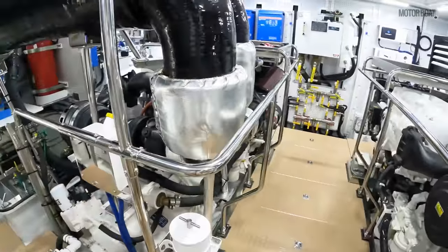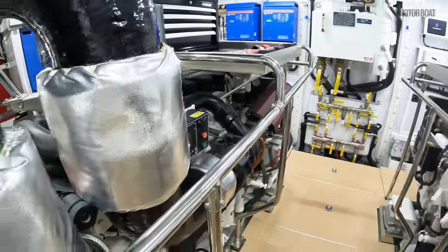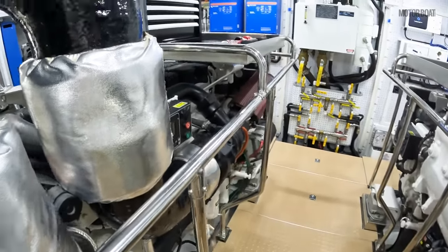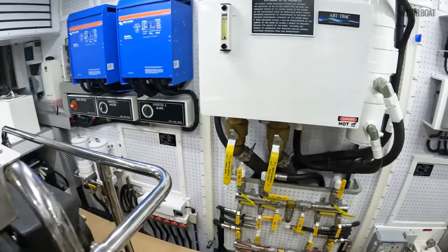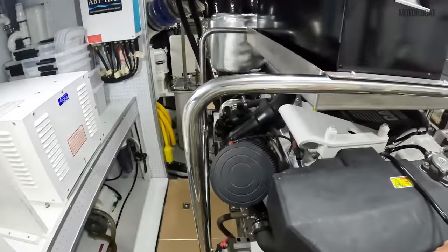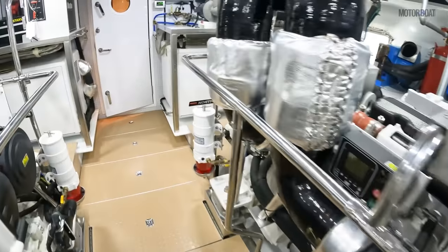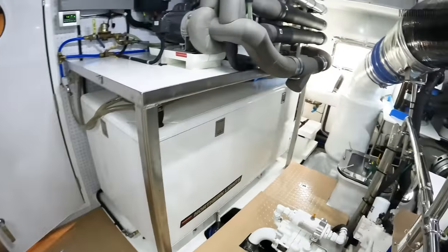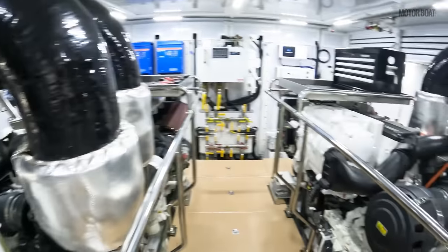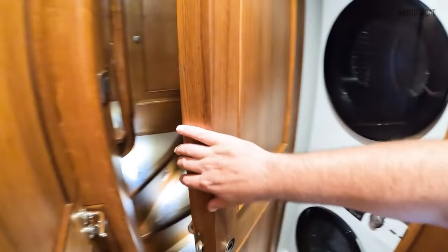These are the smallest engines they offer in this boat, which gives it a top speed of 14 knots but an incredibly long and efficient cruising range. Moving forward, the fuel tanks are positioned at this bulkhead, which has allowed the full width of the boat and full walk-around access to both engines. This entire space is ventilated and air-conditioned. Now let's head up and see what a fabulous job this owner has done in customising this boat to his requirements.